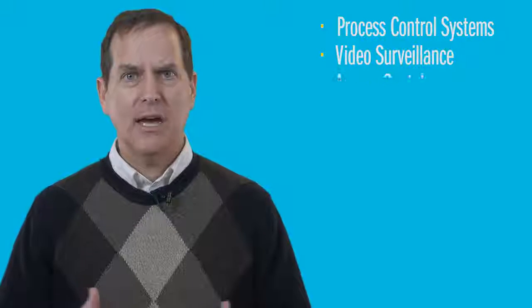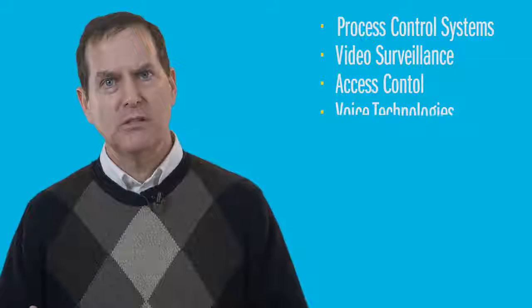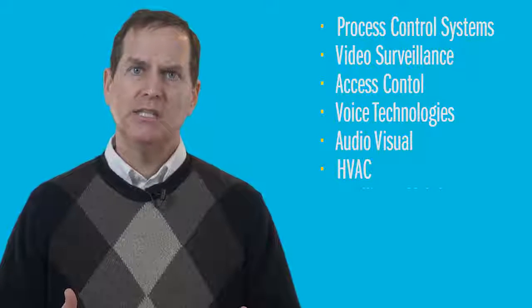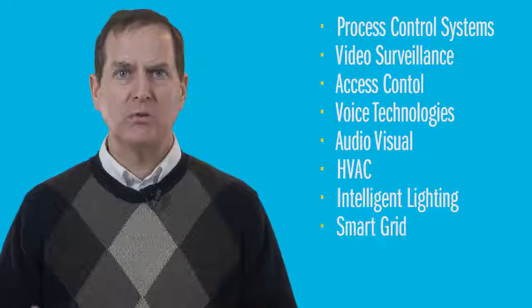Examples of OT systems include process control, video surveillance, access control, voice, audio-visual, HVAC, intelligent lighting, and smart grid systems.